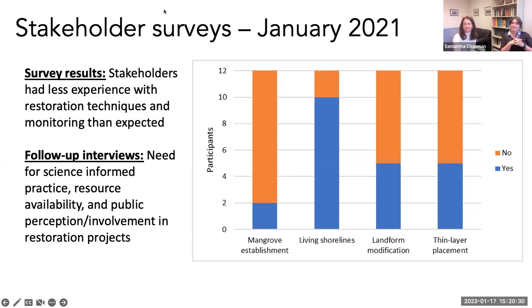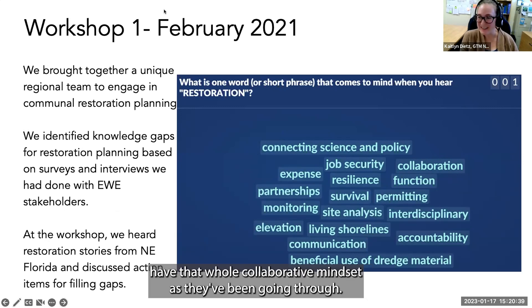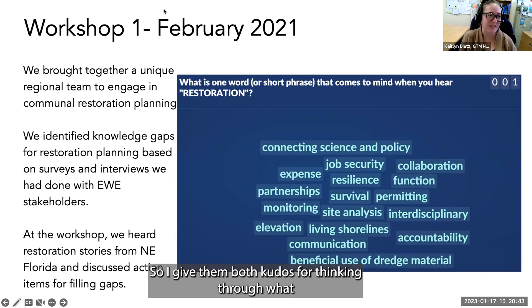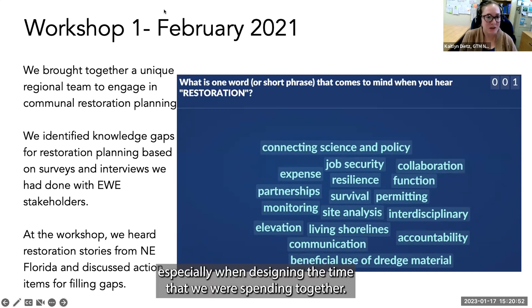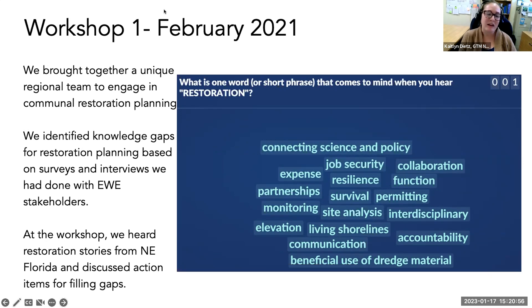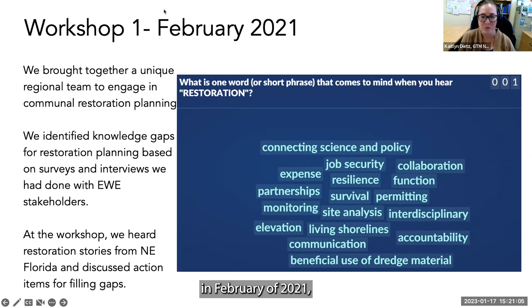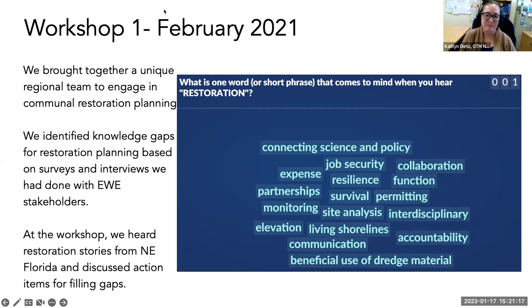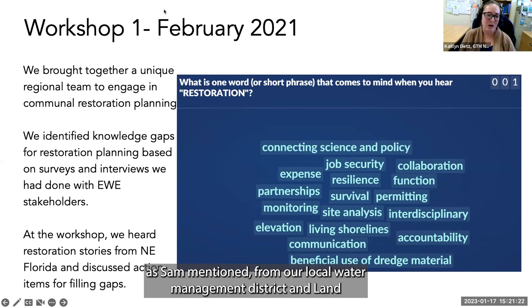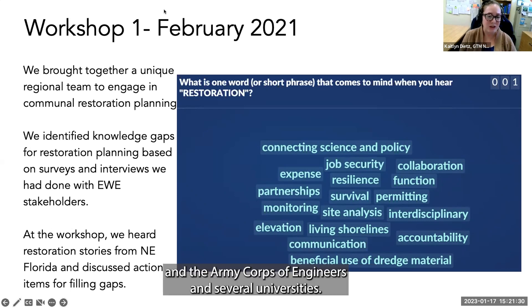Caitlin added that Sam and Tess really did have a collaborative mindset throughout, giving kudos for thinking through what stakeholders and end users were sharing. We kicked off the project after those surveys and virtual conversations with a two-part virtual workshop in February 2021. At that point we were still doing virtual workshops, and we had stakeholders from the local water management district and land trust, Florida Fish and Wildlife Conservation Commission, Army Corps of Engineers, and several local universities.